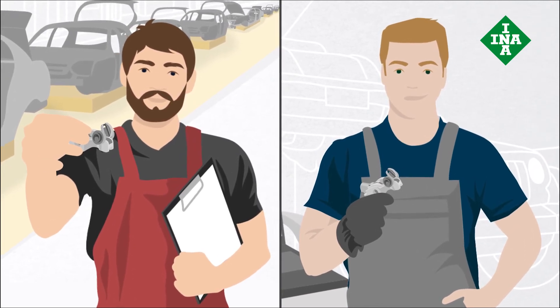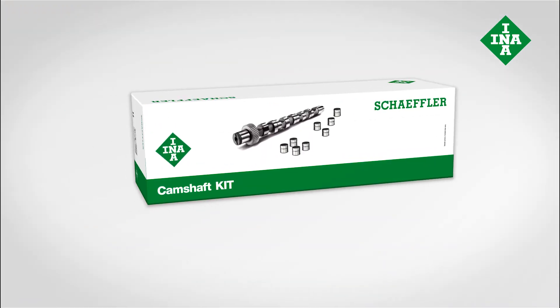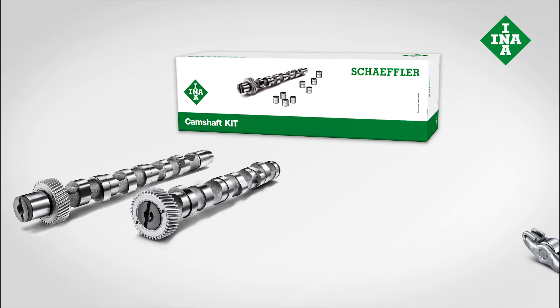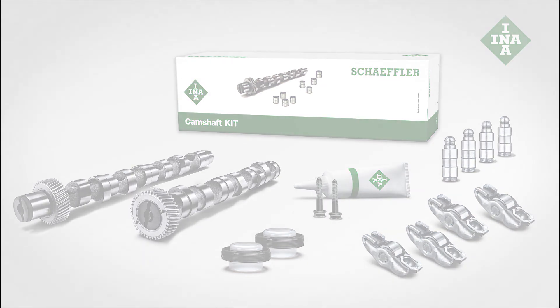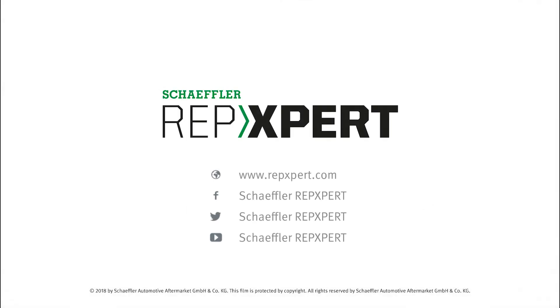In addition to individual components, intelligent repair solutions like the INA camshaft kit are available. The advantage of the kit is that it contains all of the relevant components and accessories, thus reducing the time spent researching individual parts. For more information about Scheffler's valve train expertise and everything that garages need, visit www.repexpert.com.